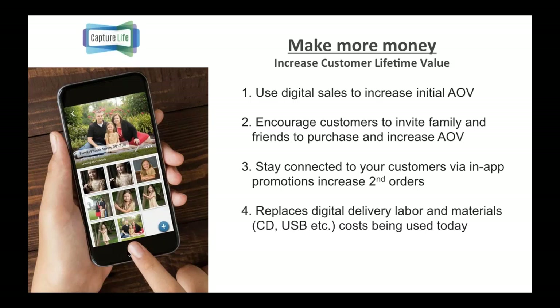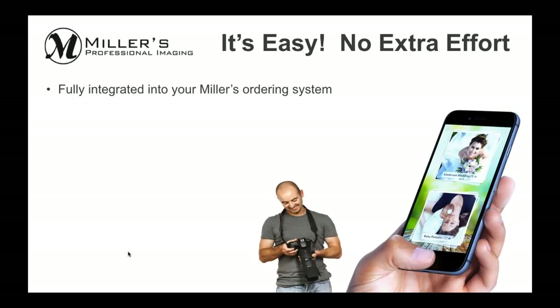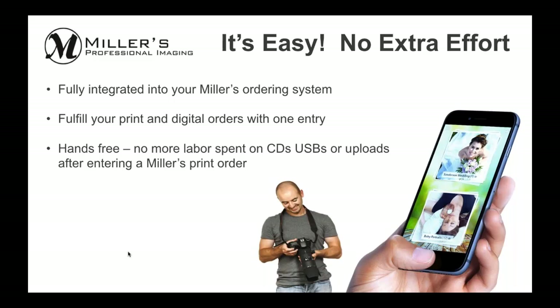Lastly, this eliminates your current digital delivery costs. When you add up the labor and hardware to make a USB drive or burn CDs, all that can go away — this will actually save you more money than what Miller's charges for the digital delivery fee. And because of the integration into Miller's ordering system, this is really easy. There's no extra effort; it's fully integrated. You'll be fulfilling print and digital orders with one entry, one screen, hands-free. Color correcting of all digital images is also included in the price you pay.